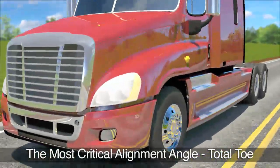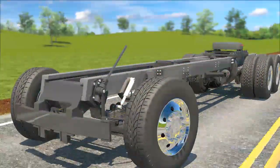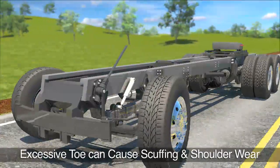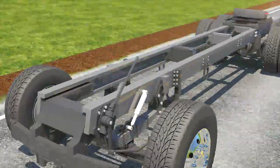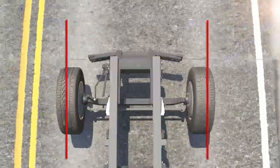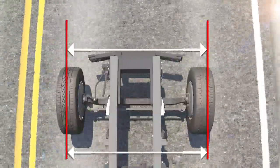The most critical alignment angle is total tow on the steering axle. Excessive positive or negative tow will cause scuffing and shoulder wear on the tires. Total tow is defined as the difference in distance measured across the front of the tires and the distance measured across the rear of the tires.